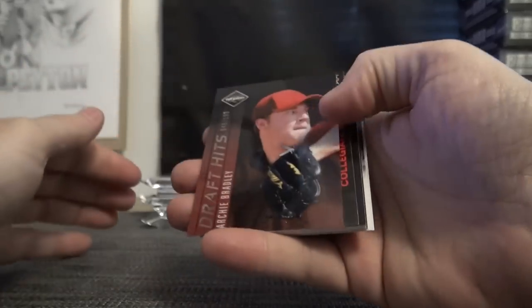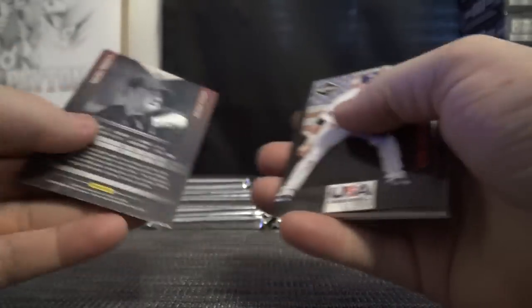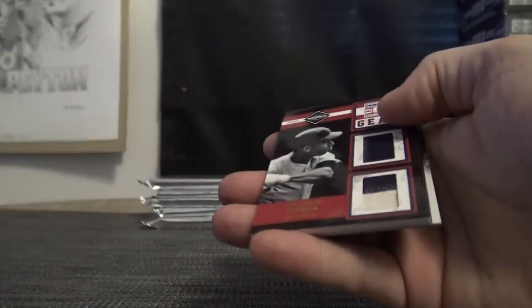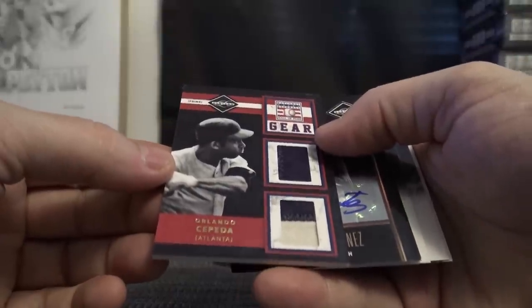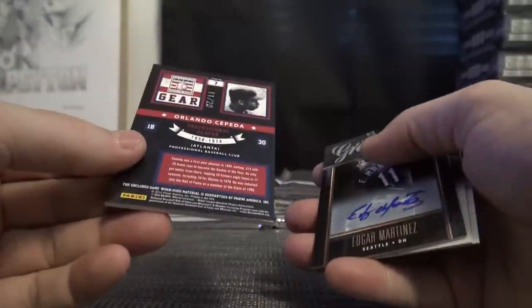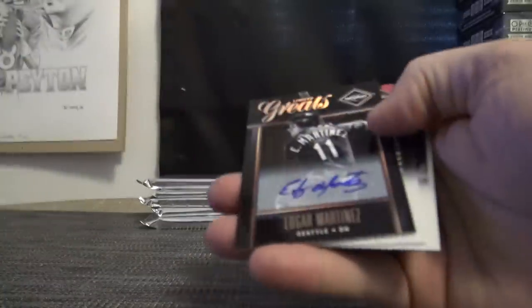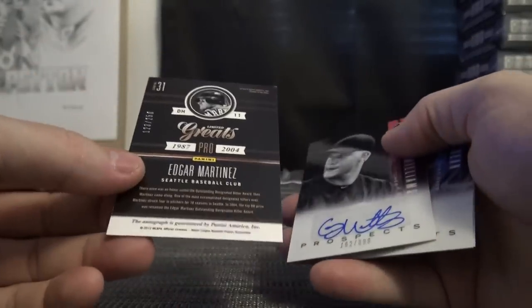No logos or anything — I'm gonna have to sort all this stuff out. Archie Bradley. Matt Reynolds, 199. Orlando Cepeda dual game-used patches — you get some nice chunks in these little cards. Orlando Cepeda, that one's 11 of 20. Edgar Martinez — that's a nice one, numbered 250.